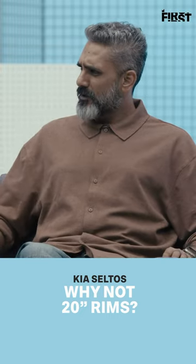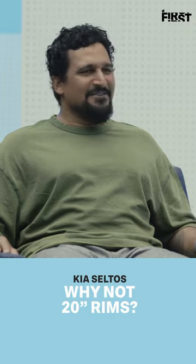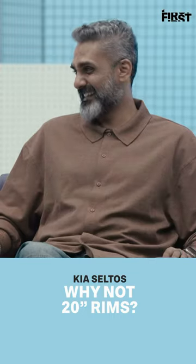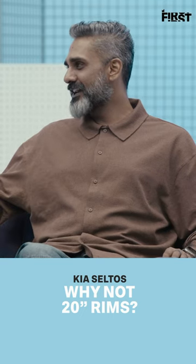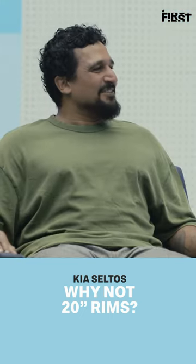But does India have that many bad roads that you have to worry about these things? No, absolutely not. You don't have to worry about that. Go with 20s. What's the problem, right? It's only an off-roader. They did try the 20s with the Ioniq or something, right? And you didn't like that too much, did you? Not very much.